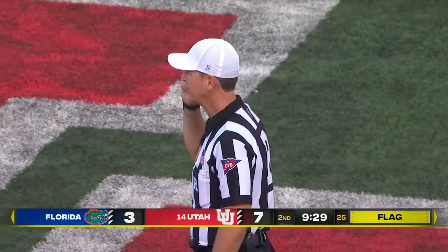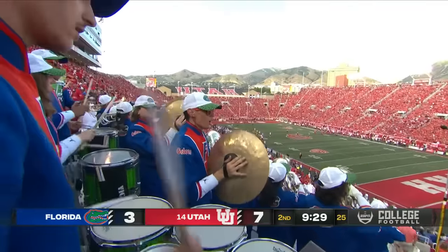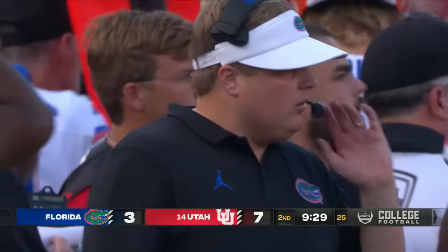We were told Marshall was supposed to wear 33. That is a crushing penalty — wow — because it happened on the punt. Utah will be able to keep the football with a first down at the Florida 45.